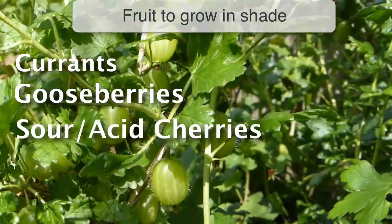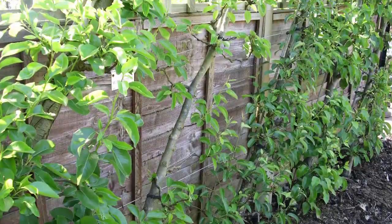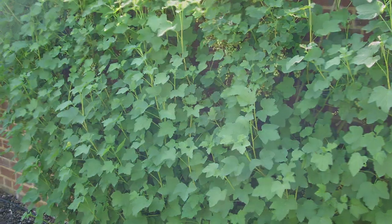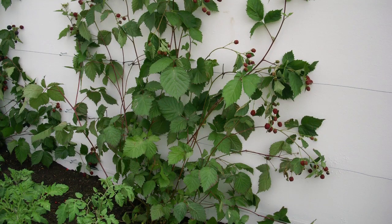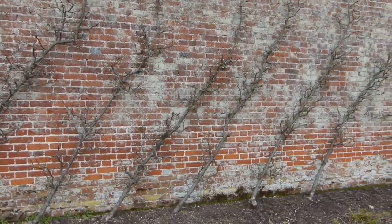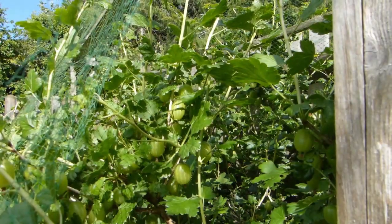Currants, gooseberries and sour or acid cherries are the best fruits to grow in shade. Rather than allowing them to form bush shapes, train them against a wall as single-stemmed cordons or as fans. Training the stems this way ensures the branches are well spaced so that light can reach all parts of the plant rather than just the edges. Walls and fences can also be painted white to reflect light back onto the leaves. You can give them a further boost by allowing a little more room than normal — an additional one or two feet between them will reduce any risk of further shading from neighbouring plants.